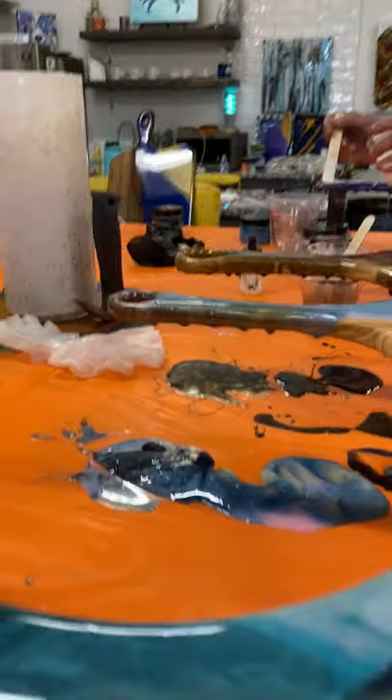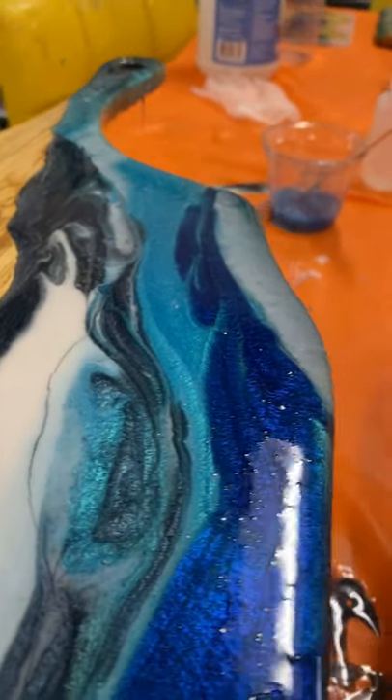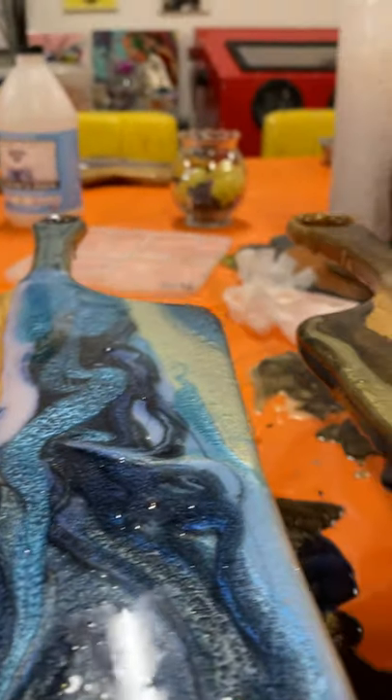We have all different sizes and we have all different colors, and we also have classes where we will teach you how to make your own charcuterie board.